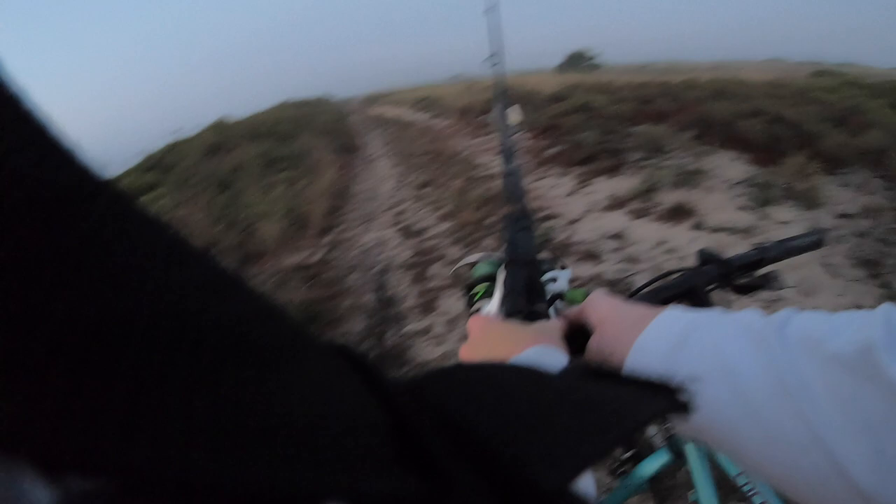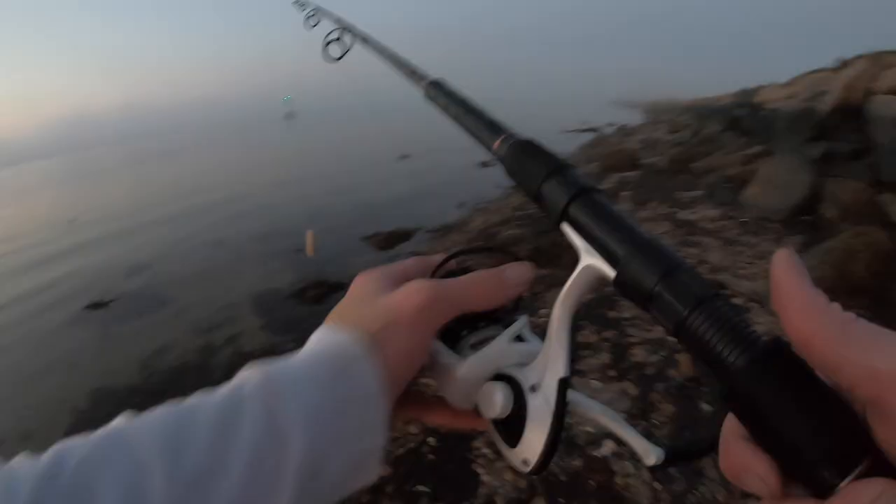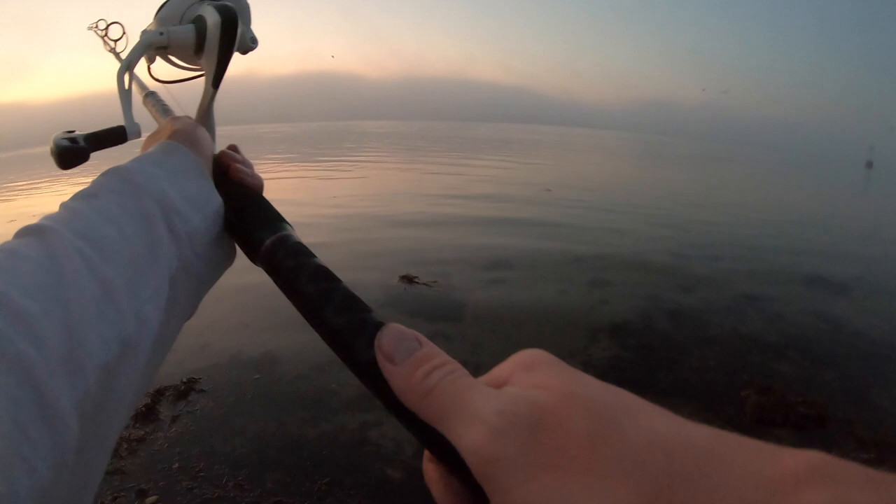We've started the journey — only about two minutes in but here we go. I think we made it. You can't really see anything but this little road leads to the end of it, so we're going to keep biking. This place is insane — we see some stuff surfacing. We're going to drop the bikes right here, run down, and I'm going to throw around the plug. There's a bunch of fish surfacing way out there.